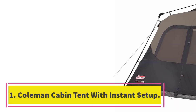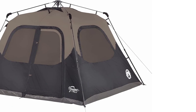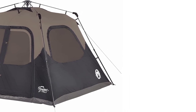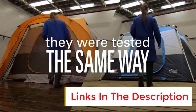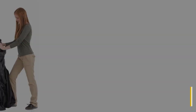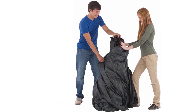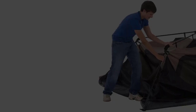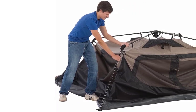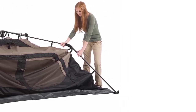Number 1: Coleman Cabin Tent with Instant Setup. If you're a frequent camper, you need an instant tent that's as durable as this tried and tested Coleman Instant Cabin Tent. It is made from polyester and features taped seams. The double thick fabric offers superior weather protection for all seasons. It comes in 3 sizes to accommodate 4, 6, and 10 people. You can fit two queen-size airbeds in the 6-person instant tent, and it has a center height of 6 feet with a 10x9 feet roomy interior.